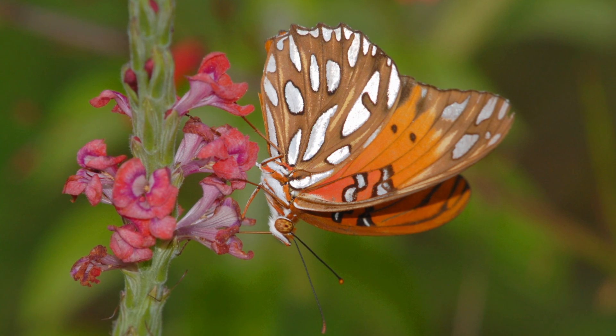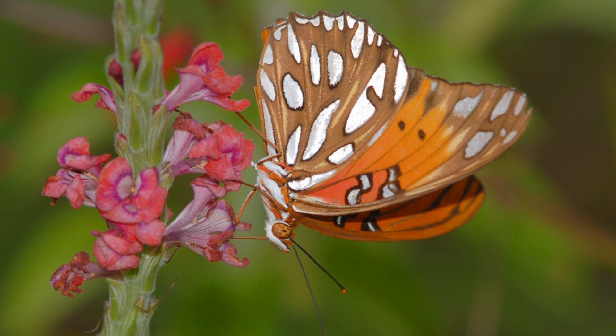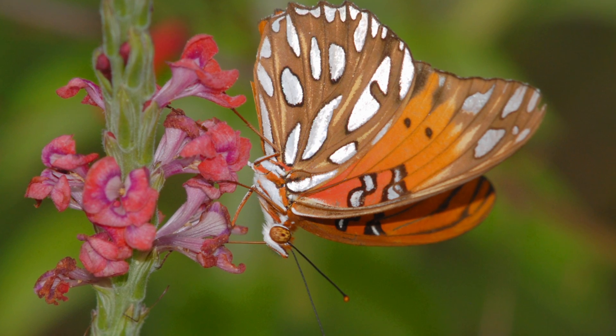The adult butterfly sucks sugary nectar from many different flowers, but primarily from tubular flowers that, due to their shape, don't allow bees to get in.